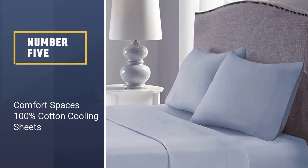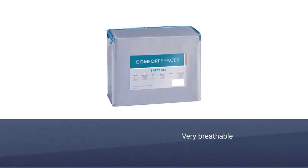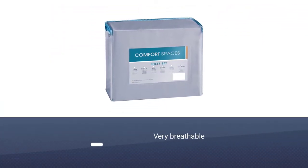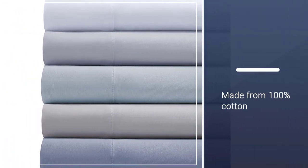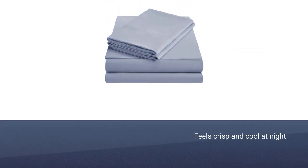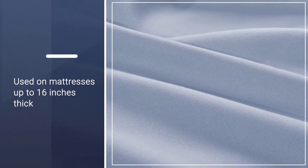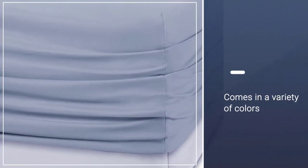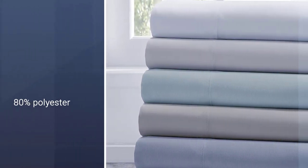Number five: Comfort Spaces 100% cotton cooling sheets. This soft sheet set has an extra low thread count of under 150, making them very breathable. The fabric is made from cotton with a piqué weave that feels crisp and cool even on hot summer nights. This set can be used on mattresses up to 16 inches thick and has an all-around elastic on the fitted sheet for a snug fit. It comes in a variety of colors and patterns — the quality is exceptional, soft, cool, and fits perfectly.